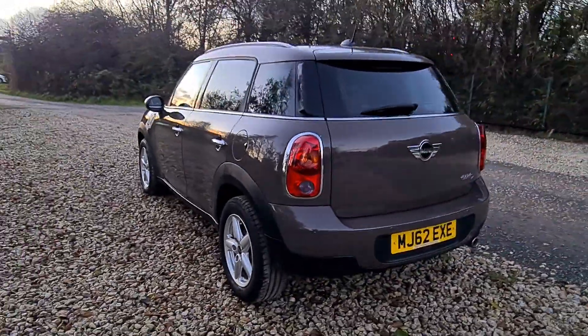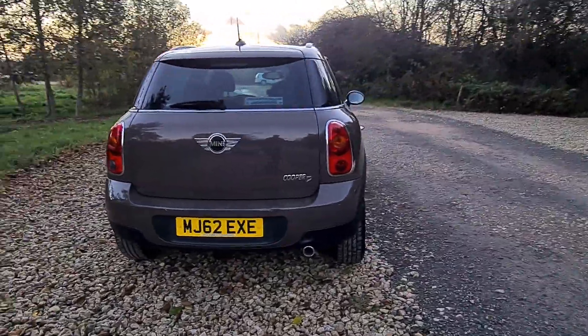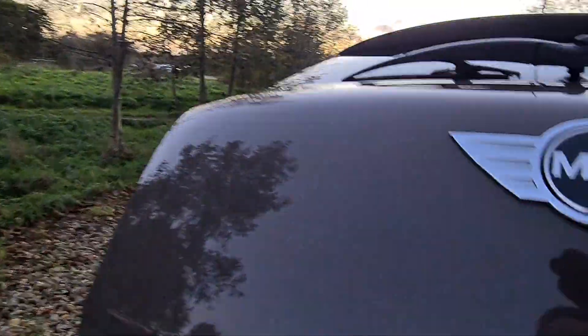We've just fitted two brand new tyres on the front and we've serviced the car, so it doesn't need for anything. These Countrymen are a fantastic little family car — loads of room.